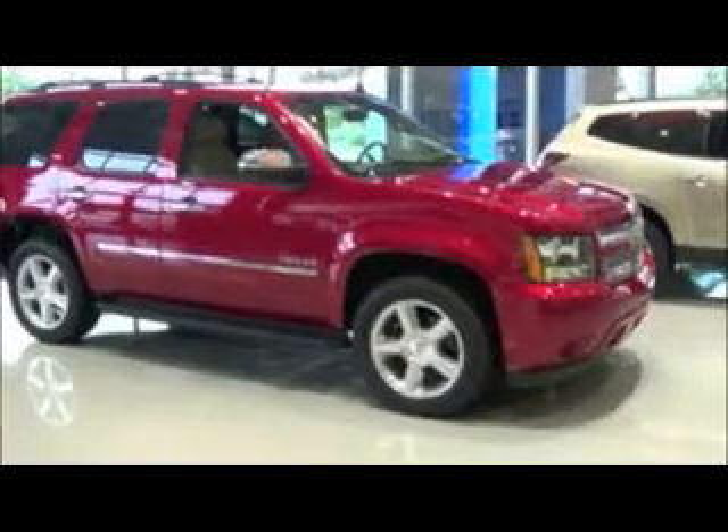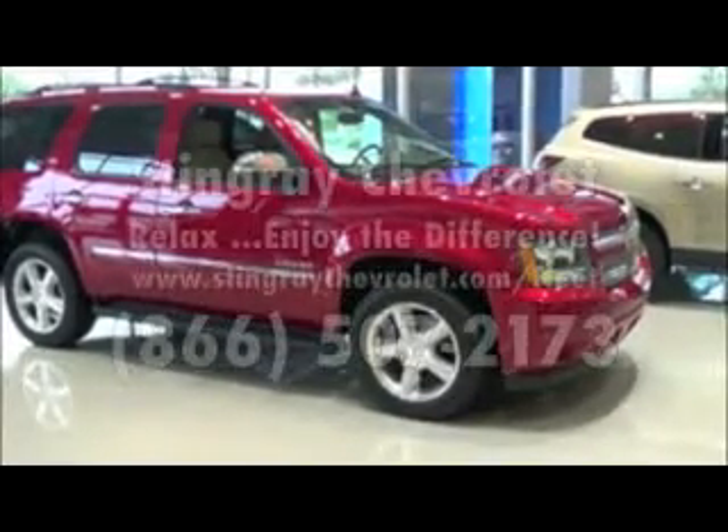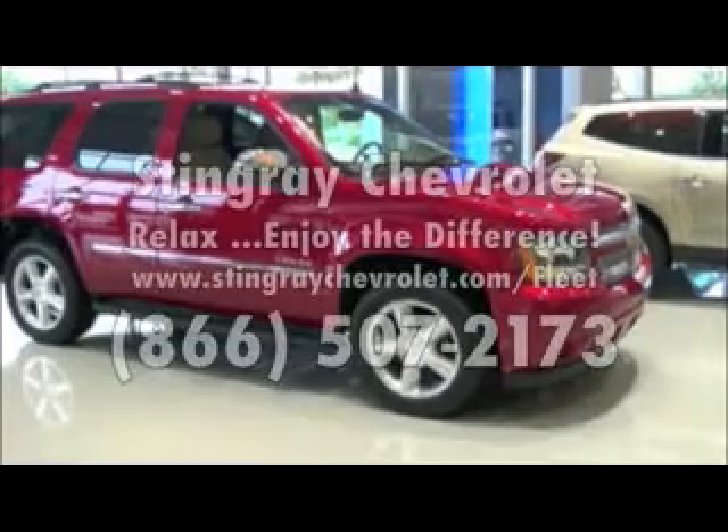Remote keyless entry — beautiful vehicle. Please come down and check her out at Stingray Chevrolet, Plant City.